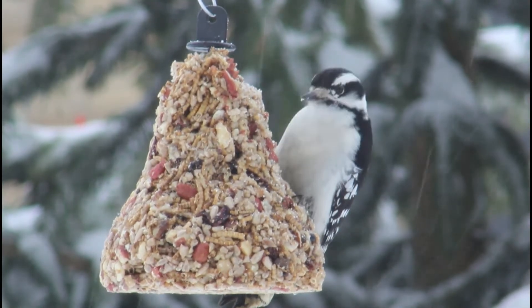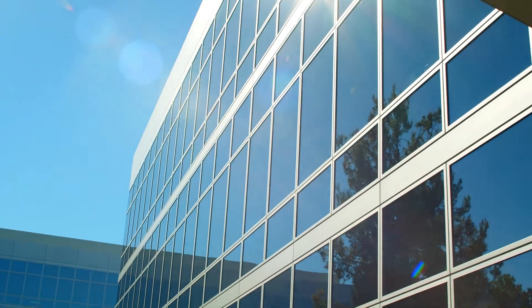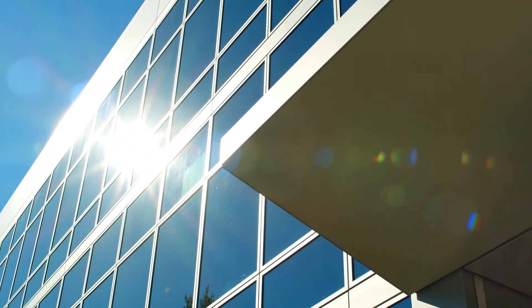So how do we prevent this from happening? To begin, you should identify the most threatening windows. Look at them from outside — if you can see the reflections of trees or the sky, most likely the birds can too.